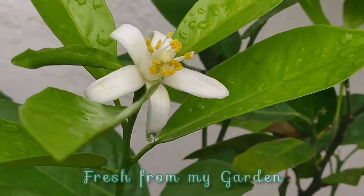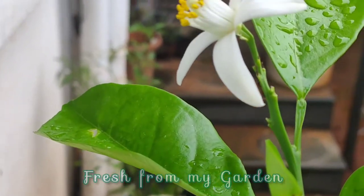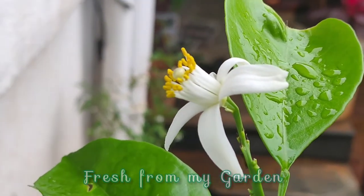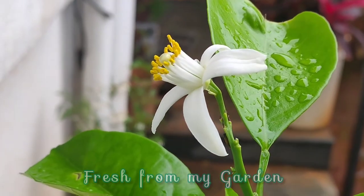So let's not harm these little creatures as we grow a citrus plant hoping to get some fruits from them this year.